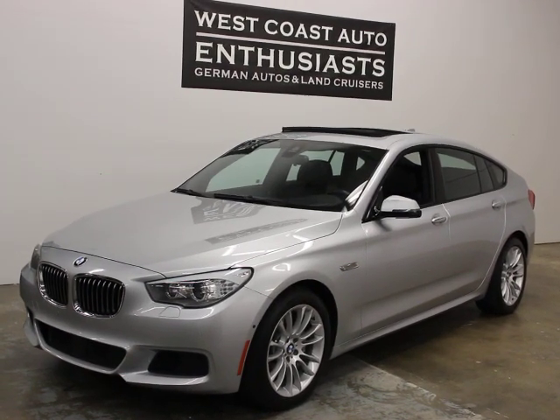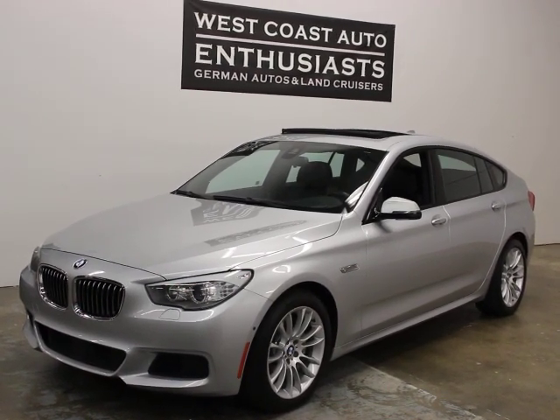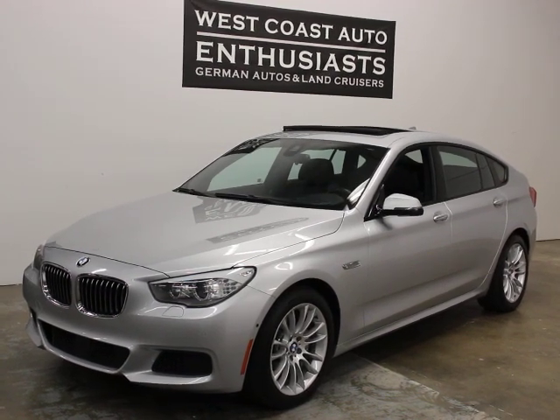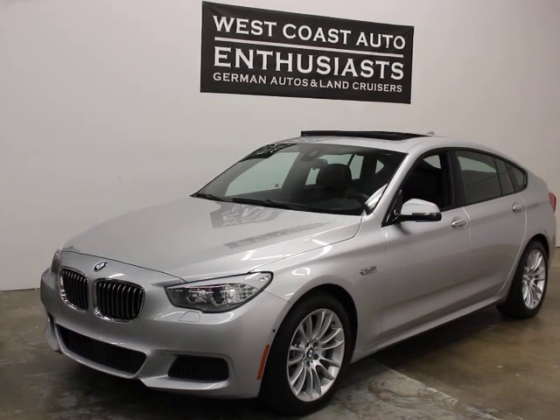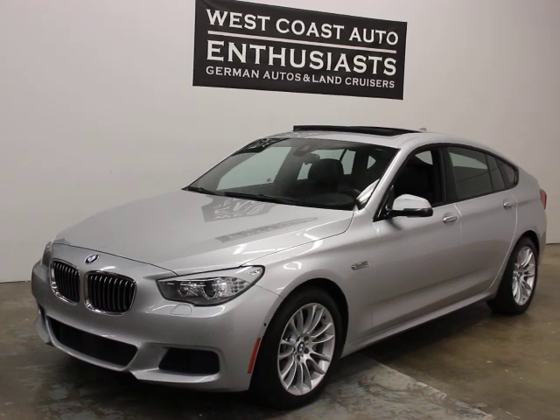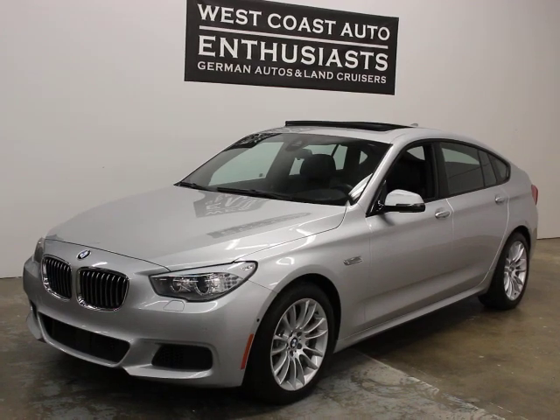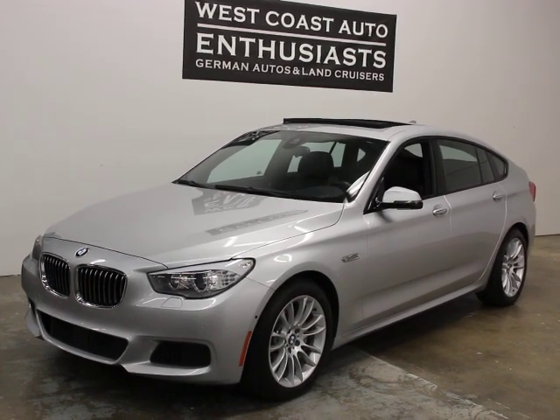Thank you for visiting West Coast Auto Enthusiast. Today we're featuring a BMW 535 X-Drive GT M Sport. This is a single-owner, clean title, clean Carfax car with about 30,000 miles on it. One of the really nice things about this car is that it's got a BMW factory warranty until February of 2021 or 50,000 miles.